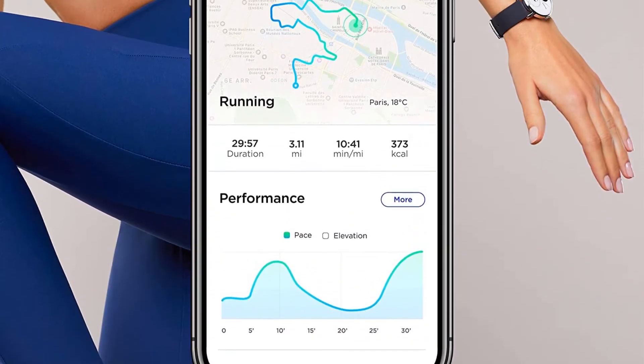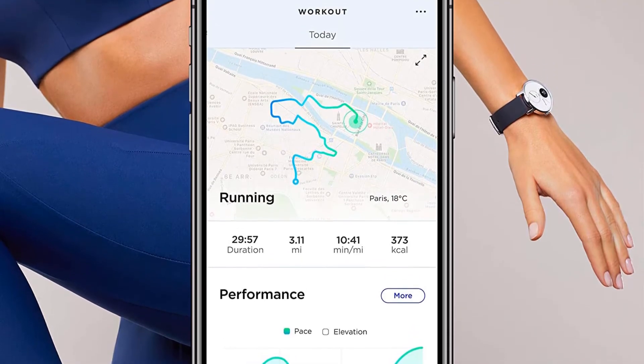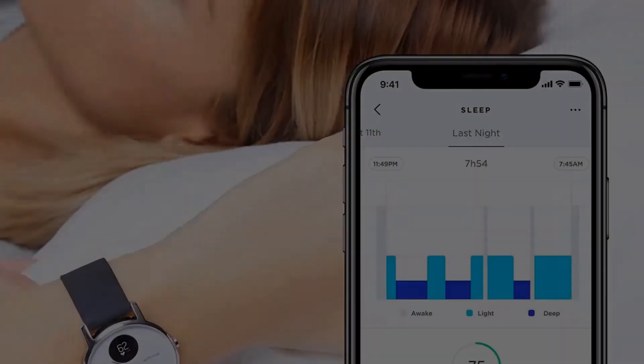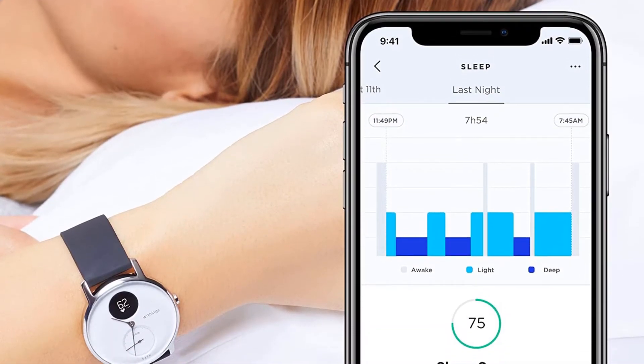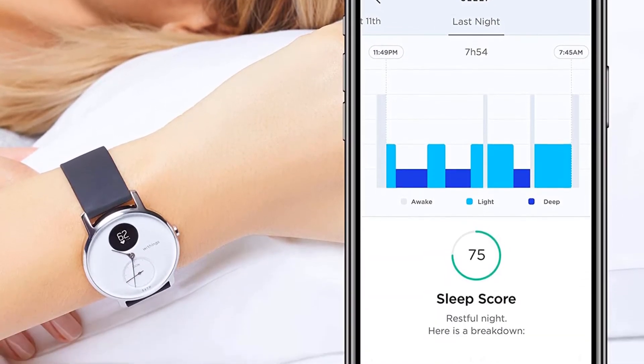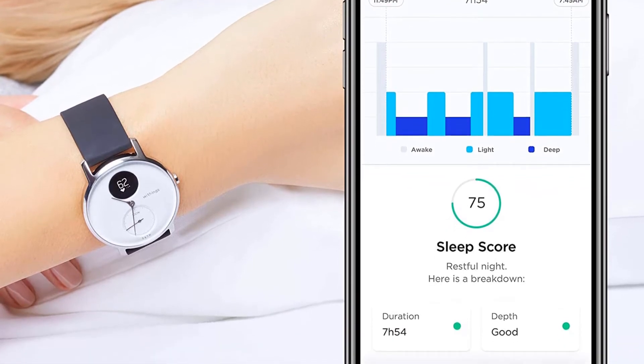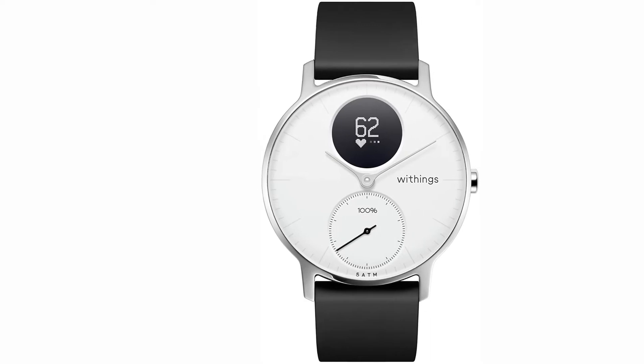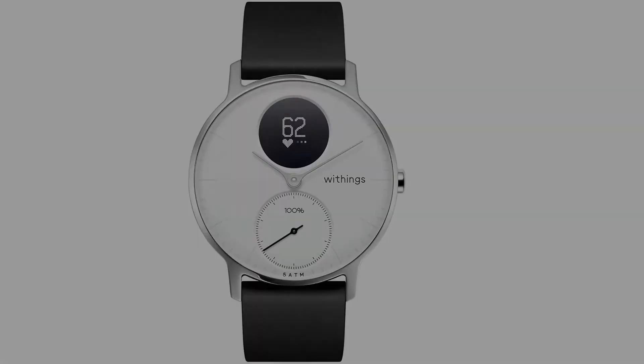The watch can automatically track over 30 activities depending on your fitness goals. It comes with a connected GPS sensor that can provide a map of your location and your session. Heart rate monitoring is included by default, and you can rest assured about this function's accuracy due to the long-lasting battery.